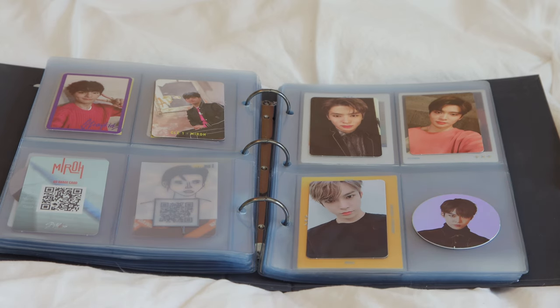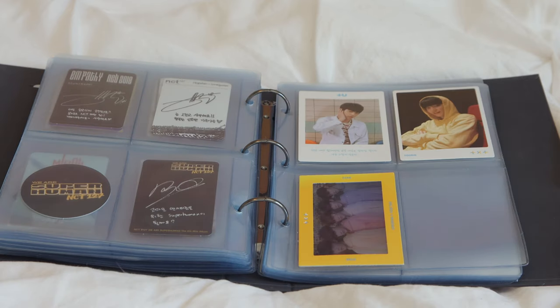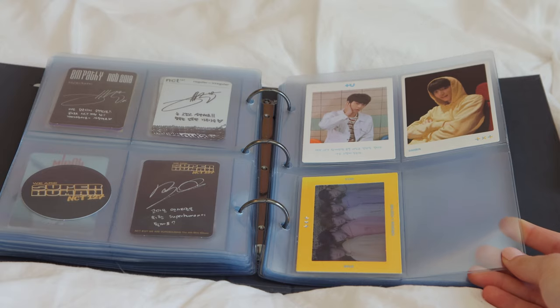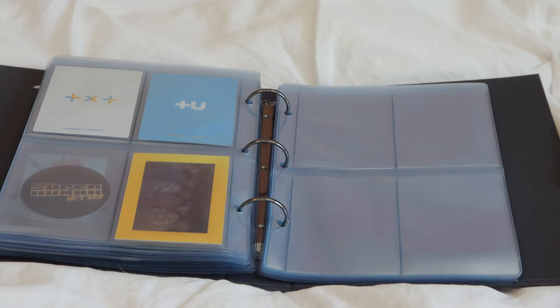Here are some more Stray Kids photocards, and then this is all I have for NCT — just two Jaehyun and two Doyoung. And then my very small collection of TXT photocards: a 'Tour Student' card and their group photocard. That's all I have for this binder.